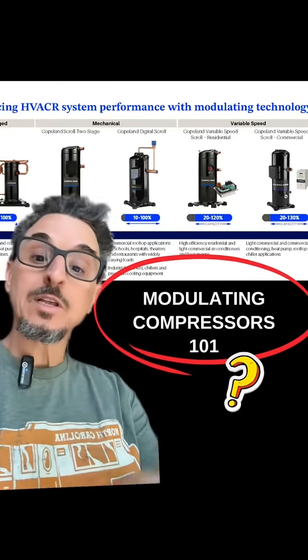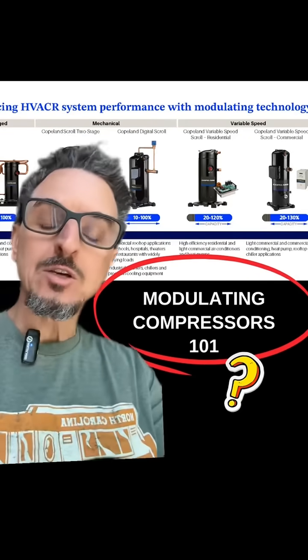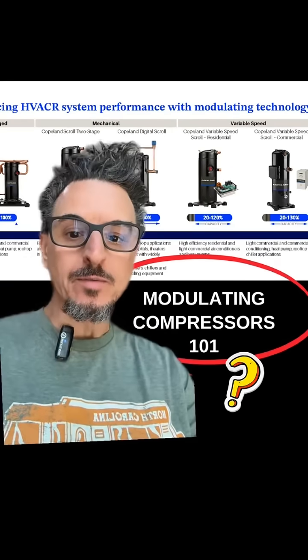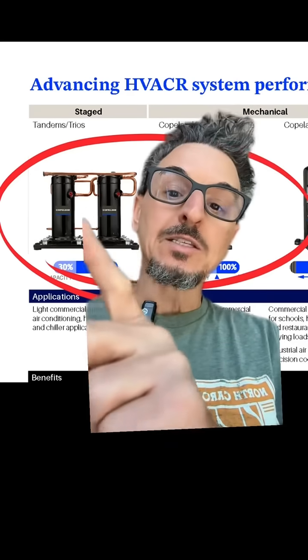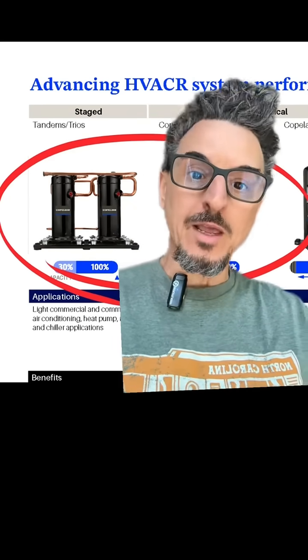With current compressor technology today, there are basically four ways to modulate the capacity of DX systems. The first category is what we call staged compressors — staging compressors — which is just having a tandem compressor arrangement, turning one off when you want to achieve staging.